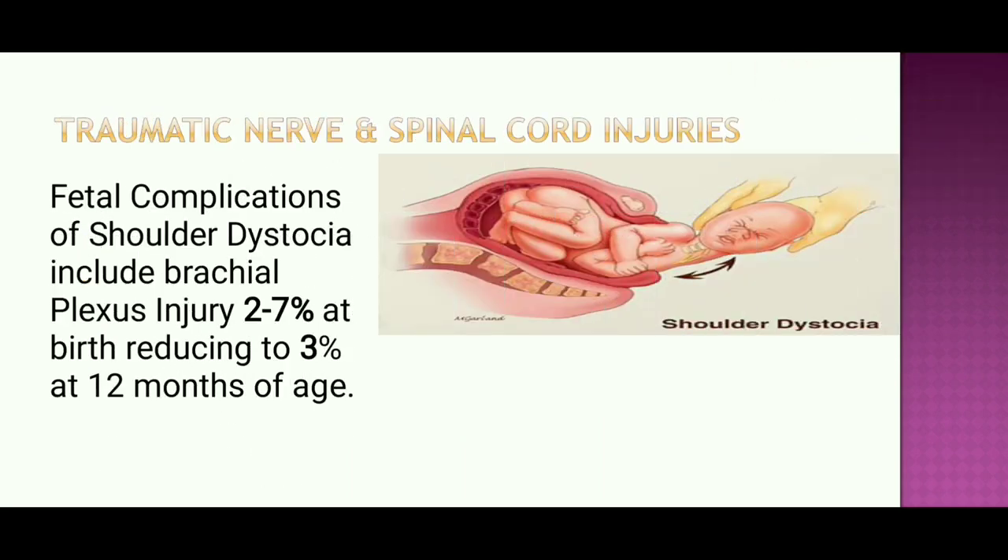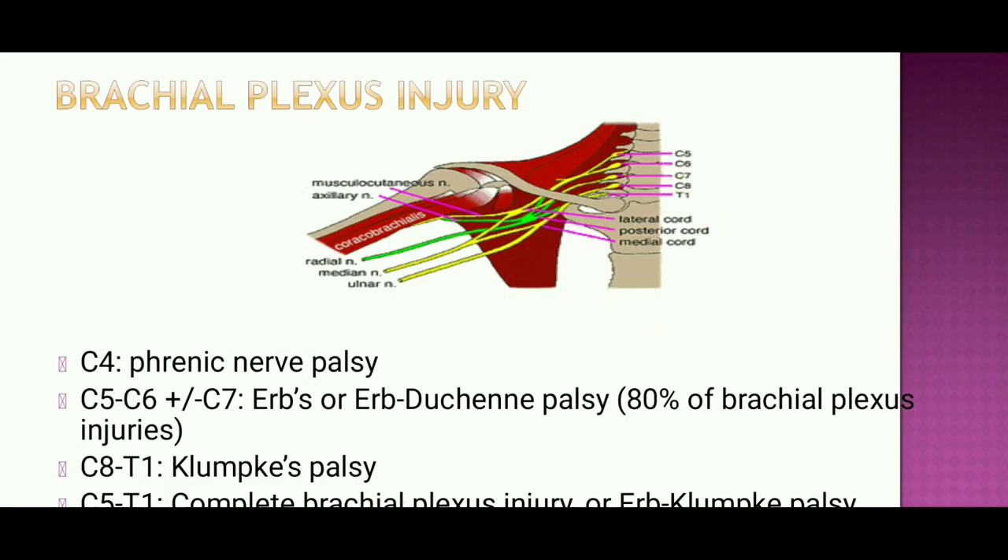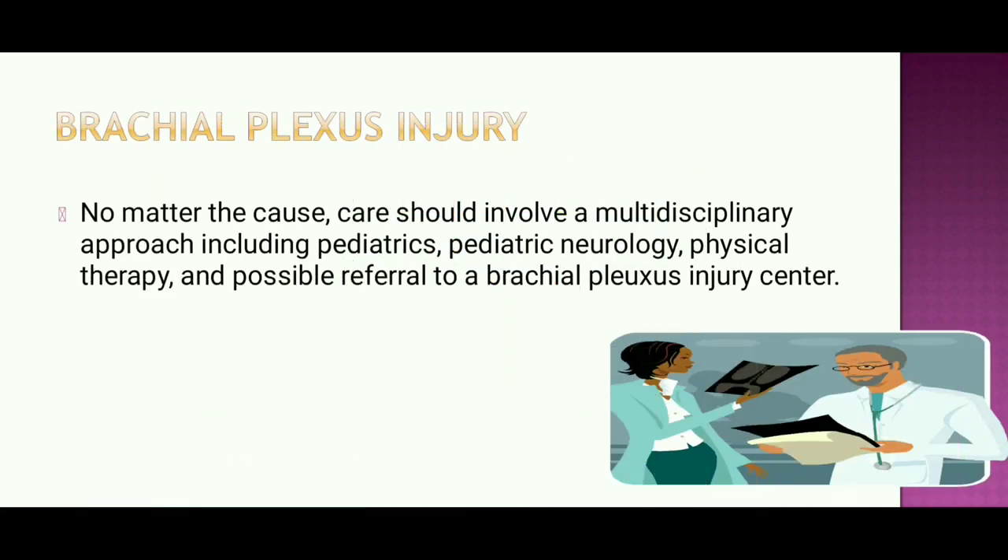Fetal complications of shoulder dystocia include brachial plexus injury, occurring in 2–7% at birth, reducing to 3% at 12 months. Brachial plexus injury involves C4 phrenic nerve palsy, C5–C6 ± C7 Erb's palsy in 80% of cases. C8–T1 involvement may cause complete brachial plexus injury or Klumpke's palsy in combination. Management should involve a multidisciplinary approach including pediatric neurosurgery, physical therapy, and possible referral to a brachial plexus injury center.